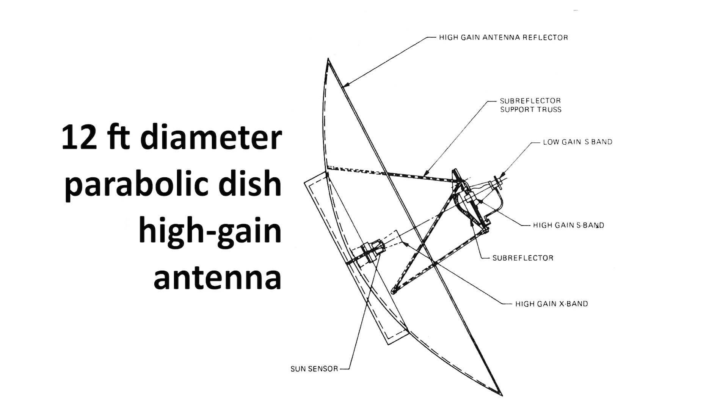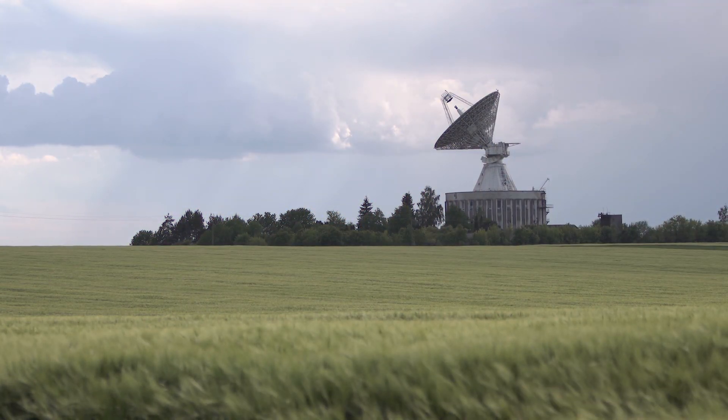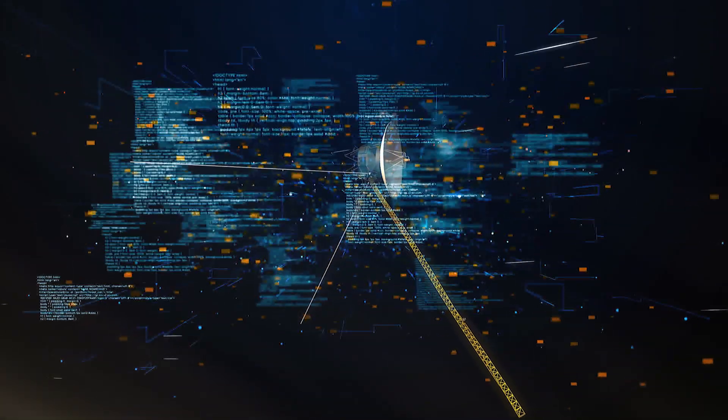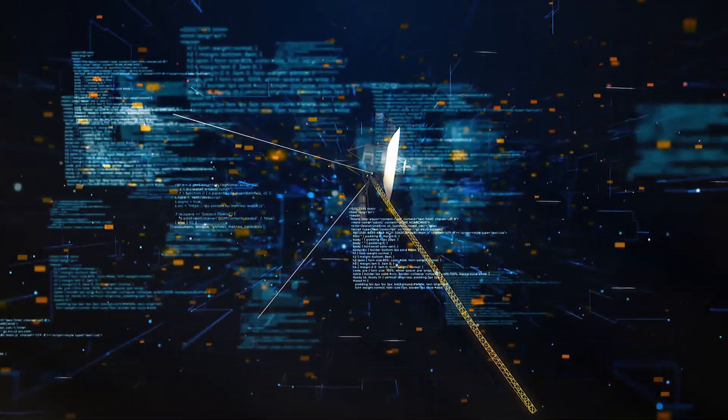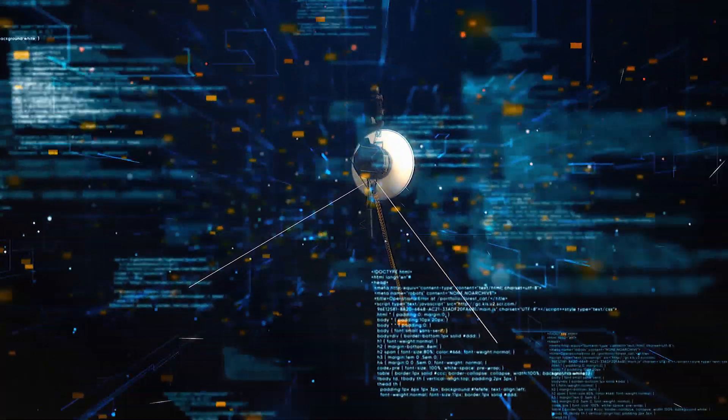The radio communication system of the Voyagers includes a 12-foot diameter parabolic dish high-gain antenna to send and receive radio waves via the DSN stations on Earth. The spacecraft collect information about their surrounding environment in real time and then send it back through radio signals.